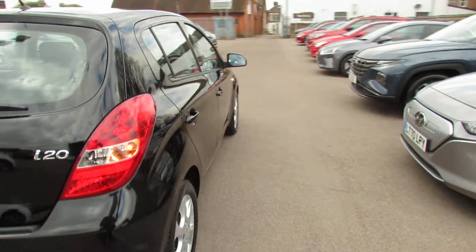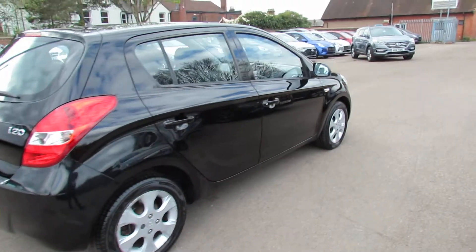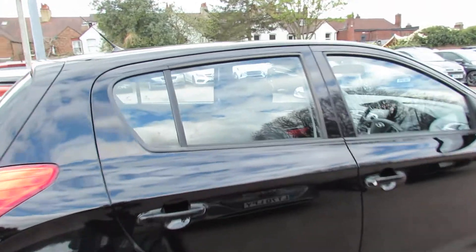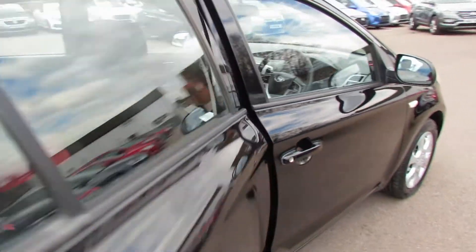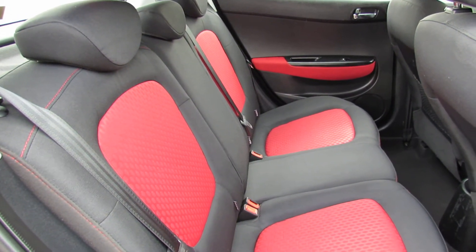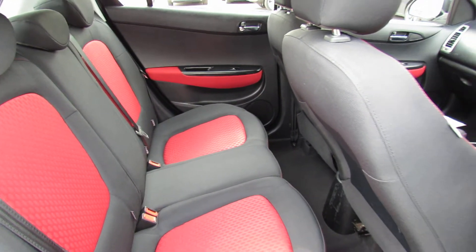Let's take you down the driver's side just to show you the condition of the car. I think for what is an 11, looks like a 12 year old car now, it's in very good condition. Here's the rear and as you can see you've got three proper seat belts and there's lots of room in that.